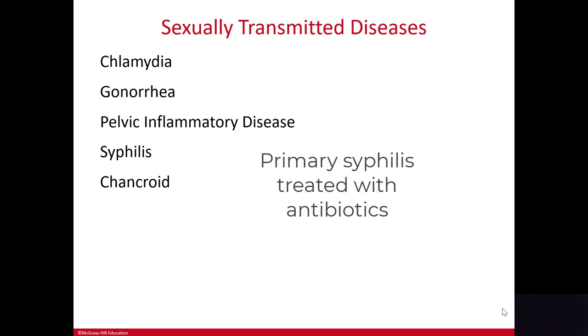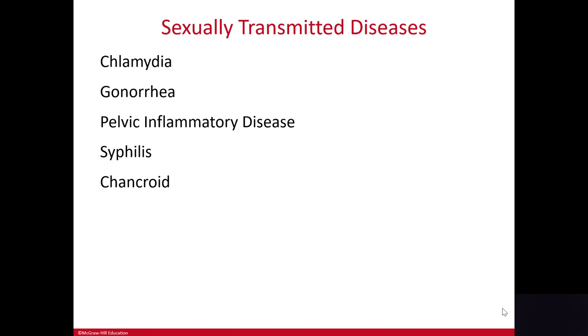Primary syphilis is easily treated with penicillin or other antibiotics, so tertiary syphilis is rarely seen nowadays. Syphilis can also be transmitted from an infected mother to a fetus before birth.